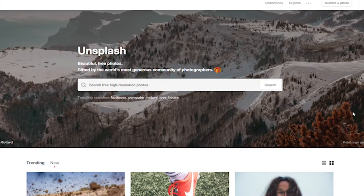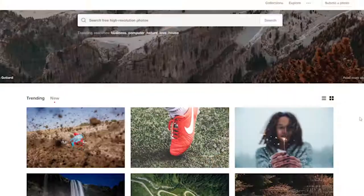Hi guys, I'm Lee from Florn Digital. Today I'm going to talk to you very quickly about a site called Unsplash — it's unsplash.com. It's a great place and a great resource to find beautiful, free images for your social media.